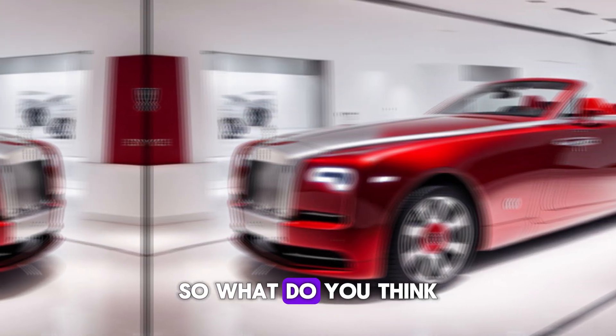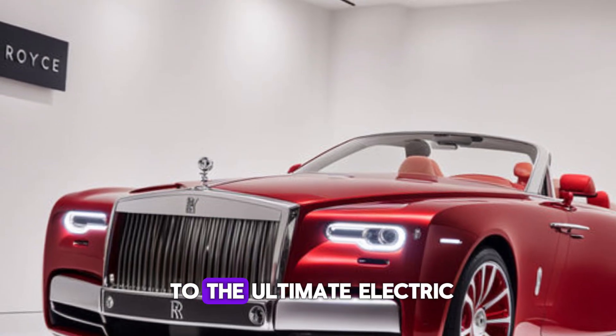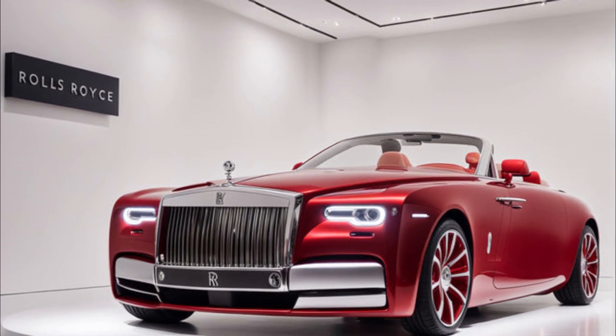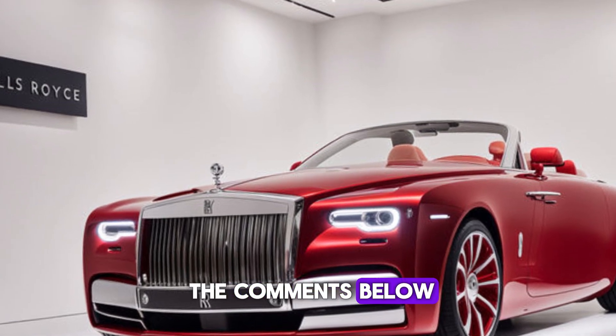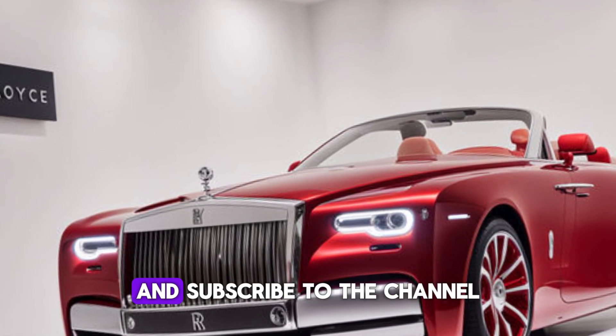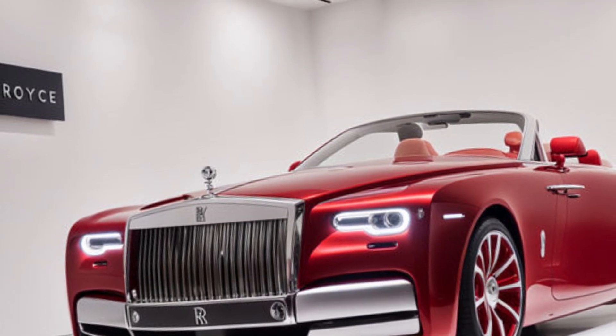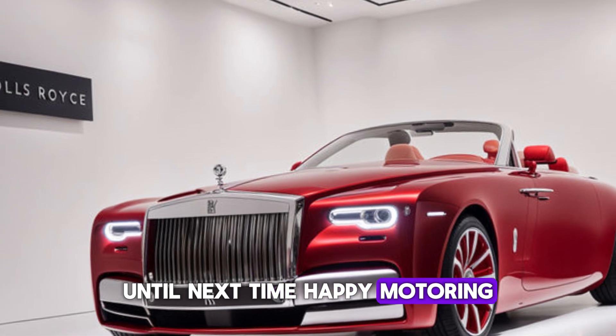So, what do you think? Is the Rolls-Royce Spectre the ultimate electric luxury car? Let me know in the comments below. Don't forget to like this video and subscribe to the channel for more exciting car reviews. Until next time, happy motoring!